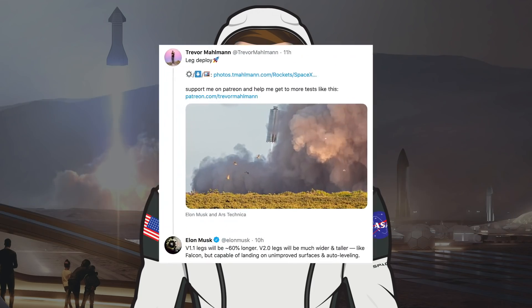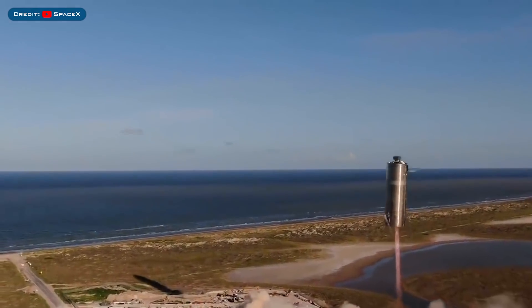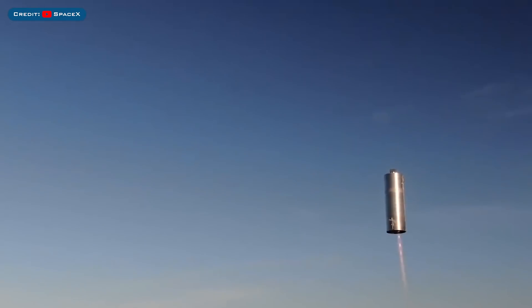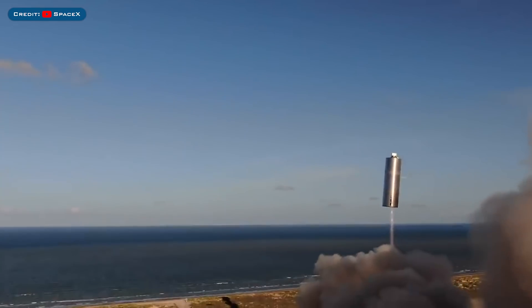Some hours after the test had concluded, Musk took to Twitter to let us know what's next. When asked about what's on the agenda, Musk responded with, 'We'll do several hops to smooth out the launch process, then go high altitude with body flaps.' Also, something Musk mentioned in terms of the legs was: version 1.1 legs will be approximately 60% longer, and version 2 legs will be much wider and taller like Falcon but capable of landing on unimproved surfaces and auto-levelling. I couldn't believe what I had just watched. It's one thing seeing a smaller test tank — or should we say water tower — fly. It's another thing when there's a taller grain silo with an offset Raptor engine doing the same test. I cannot wait until this thing gets a nose with canards and fins; it's going to look incredible. It only gets better from here.